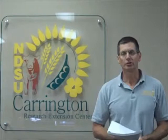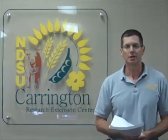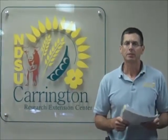My name is Greg Endres. I work as an extension area agronomist and I'd like to give an overview of the three corn trials that were discussed during the Crop Management Field School. The three trials include an in-furrow application of fertilizer and a growth promoter, a look at post-emergence control of Canada thistle in corn, and an overview of a study exploring the response of corn to row spacing and starter fertilizer placement.